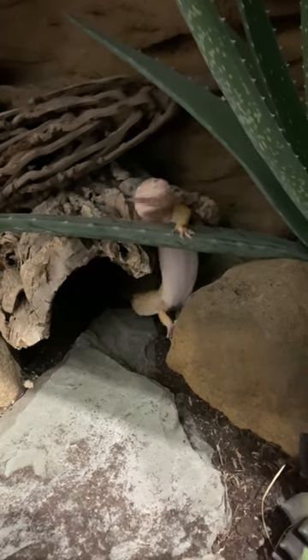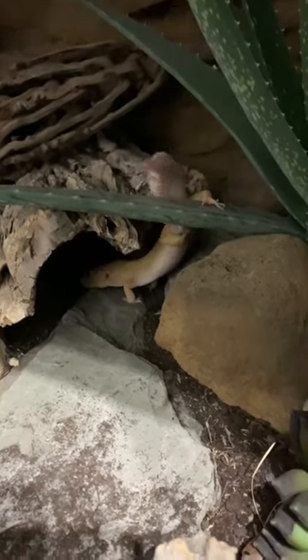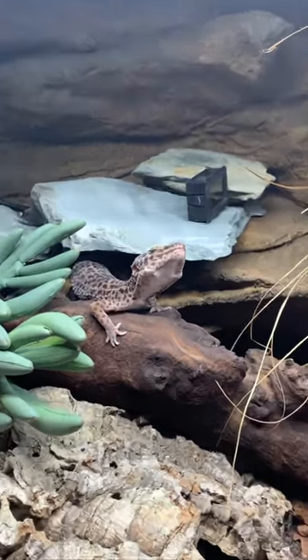I did do a video on physical and mental enrichment if you want to check that out, and you can see the benefits of them climbing and even basking.